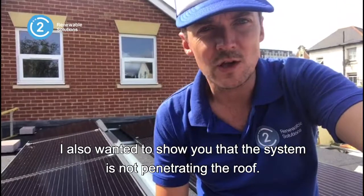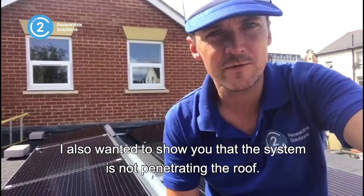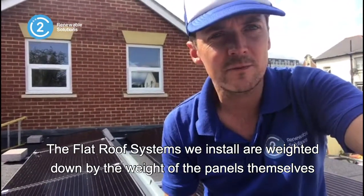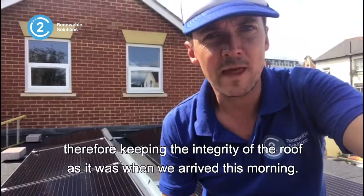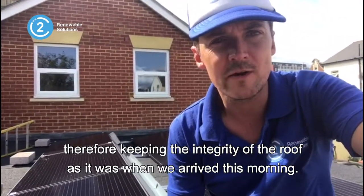I also just wanted to show you that the system is not penetrating the roof. Flat roof systems we install are weighted down by the weight of the panels themselves and through the concrete blocks that you can see — an actual ballast — therefore keeping the integrity of the roof as it was when we arrived this morning.